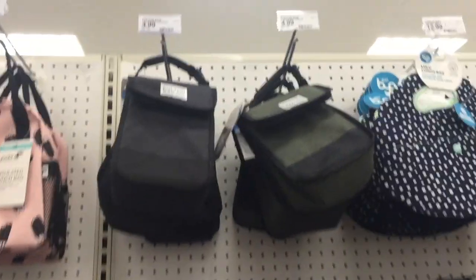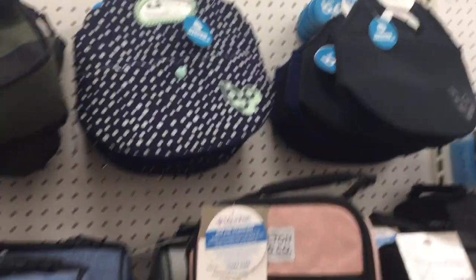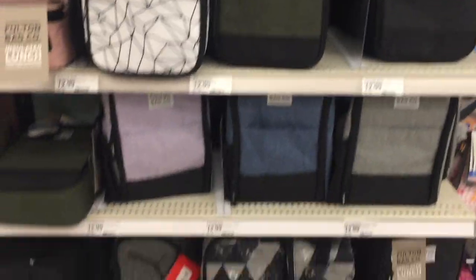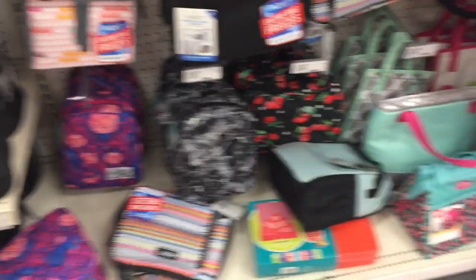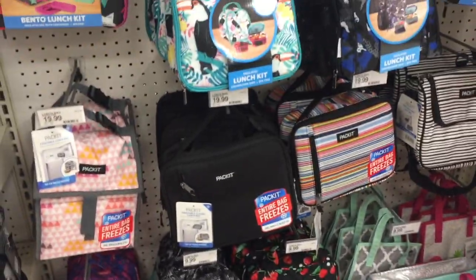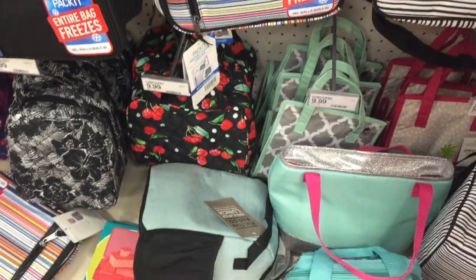These simpler lunch pails are only $4.99 — a really good price if your child just needs a basic lunch pail. That wraps up the lunch box section.